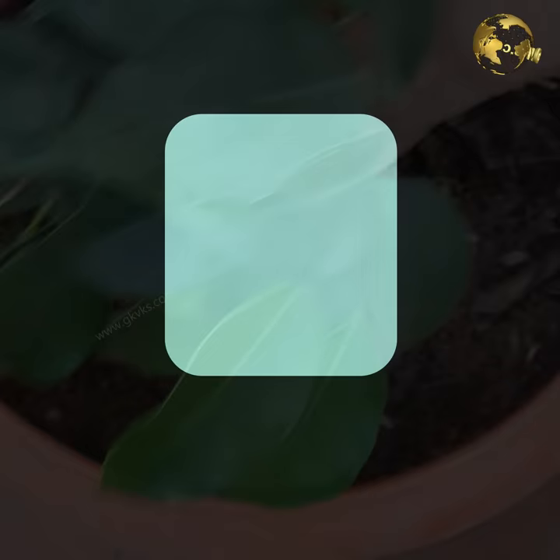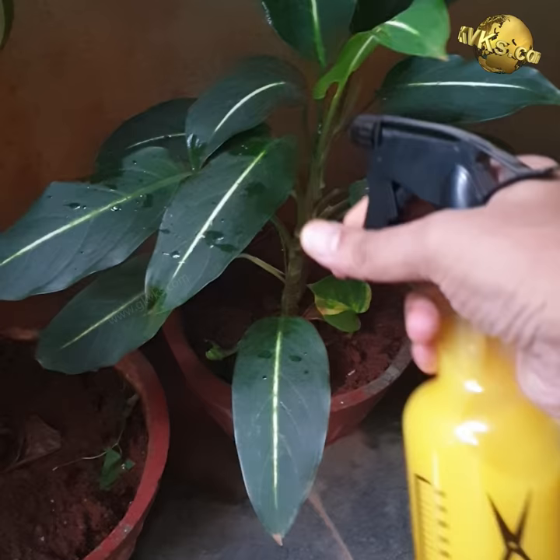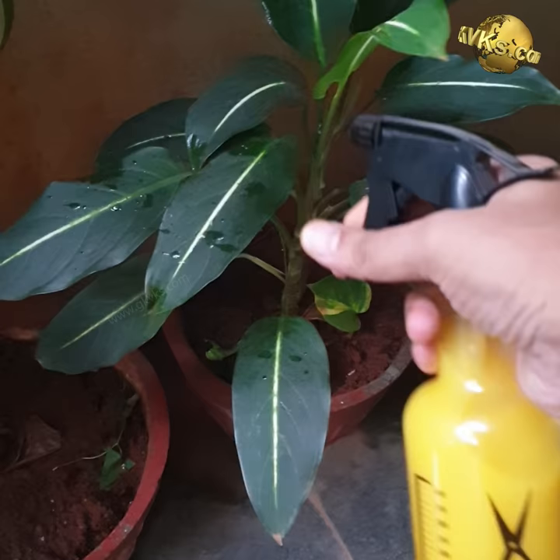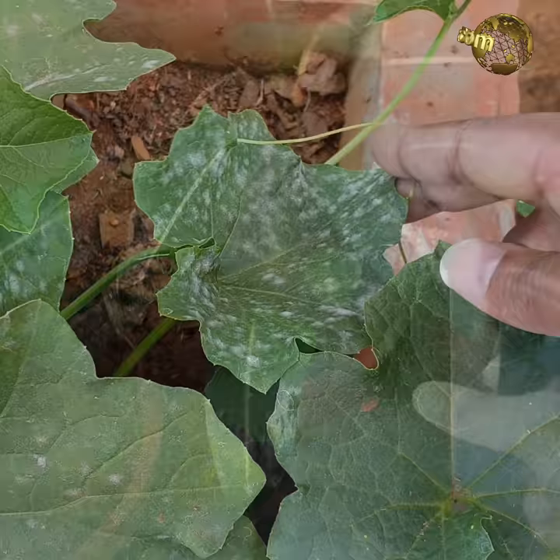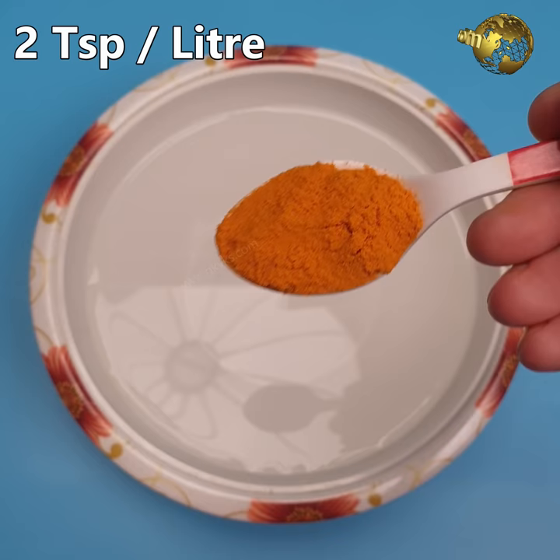At number 1: Pesticide Spray. Turmeric alone as a spray can treat some fungal diseases and pests like powdery mildew and other fungal spots, but it is not effective against pests like mealybugs, aphids, mites, and other pests. For minor fungal spots and powdery mildew, mix 2 teaspoons of turmeric powder per litre of water and spray it on the affected plant.